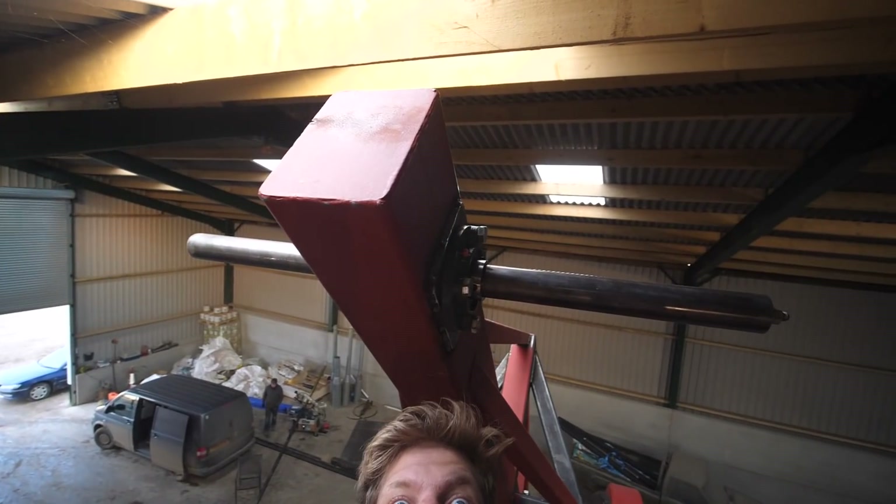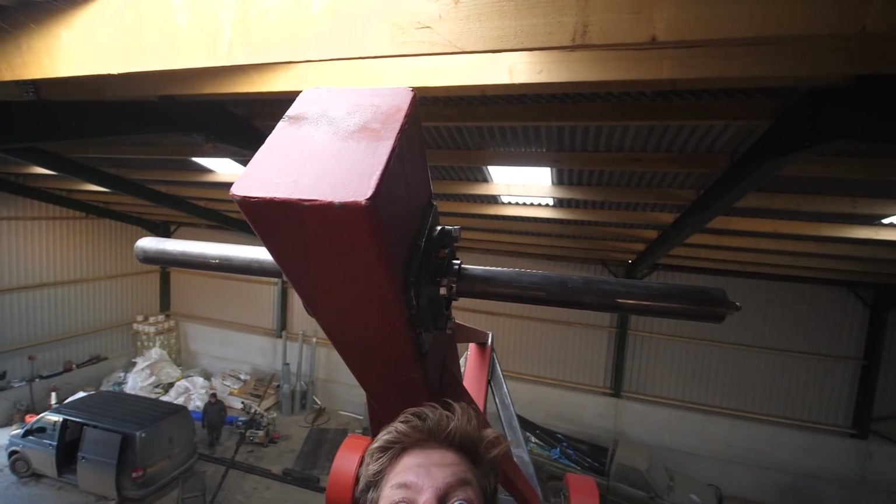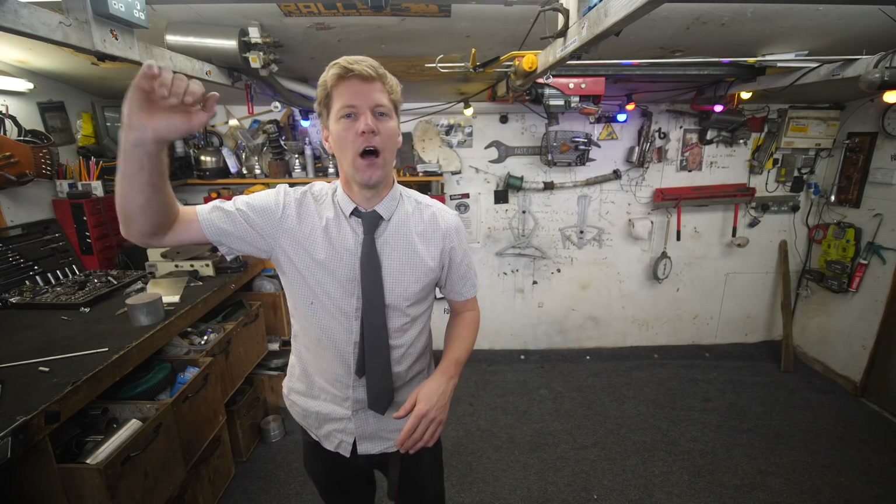I've got a massive one coming up in the next series of videos. It is huge. It is the tallest, biggest thing I have ever made.